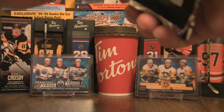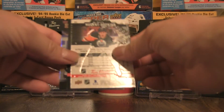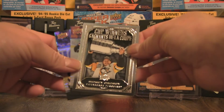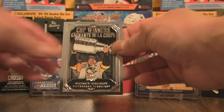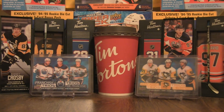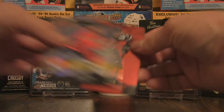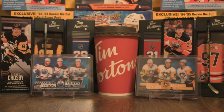A shout out to those collectors who have reached out letting me know what they've got in their doubles and what they can trade or sell. We're going to go to the hits as usual. First up is a Cup Winners of Sidney Crosby, and we have a Nathan McKinnon red die cut.